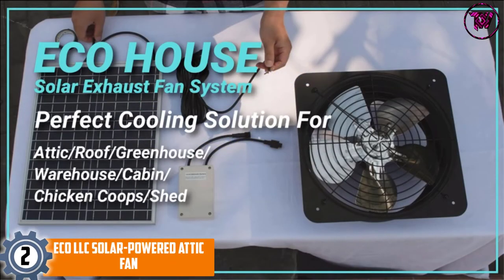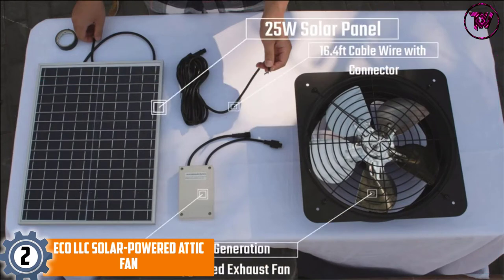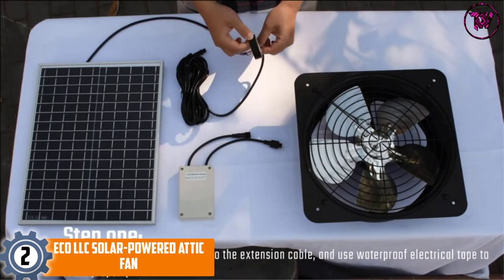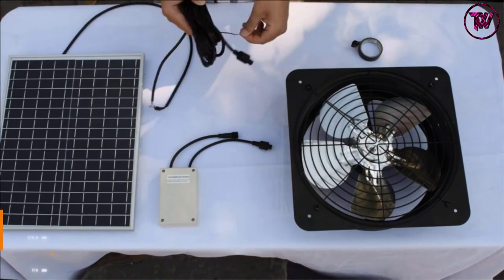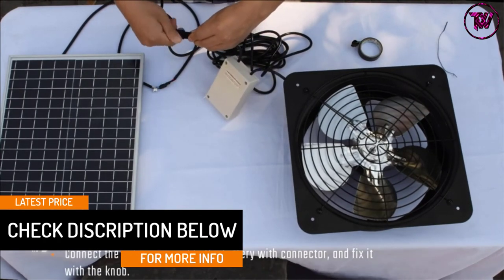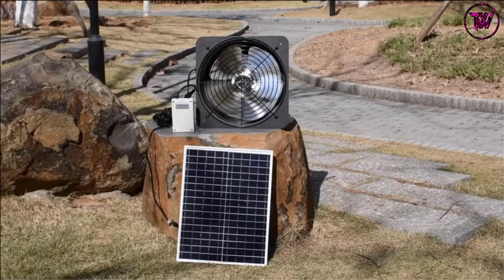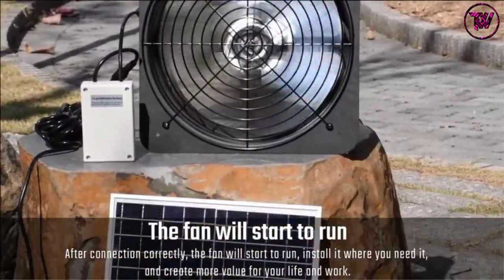At Number 2: ECO LLC Solar Powered Attic Fan. The main reason you will want to get this product is its strong air volume — it has 3000 CFM efficiency with the ability to cool up to 4000 square feet. You will also appreciate that it comes with an upgraded motor that delivers more power and guarantees longer service life. This fan also prides itself on easy installation, coming with 16 feet quick-connect wires and brackets. The product is proudly made in the USA and comes with a one-year manufacturer's warranty, so any manufacturing defects will be covered.